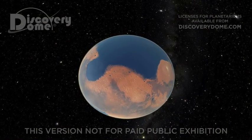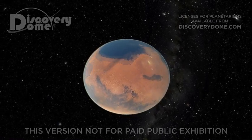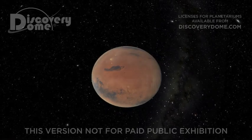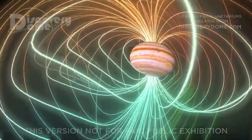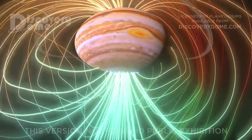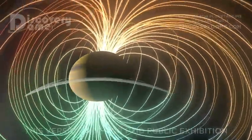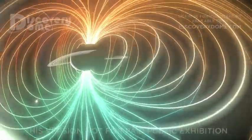When Mars' core froze out, its magnetic shield disappeared. Now the surface water is gone, leaving only its polar ice caps and a hint of water vapor in the thin Martian atmosphere. Jupiter has metallic hydrogen flowing in its core, creating the dynamo to power a magnetosphere 20,000 times stronger than Earth's. Saturn has a smaller layer of metallic hydrogen than Jupiter's and therefore a weaker magnetic field.